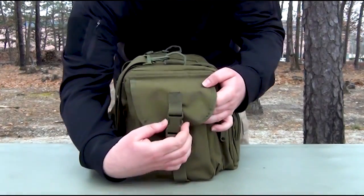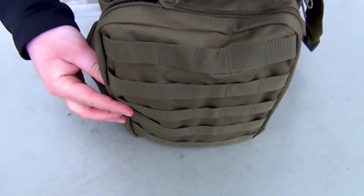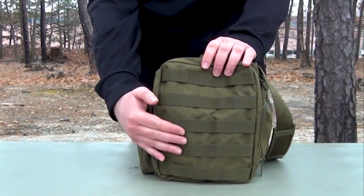One large side pouch with flap and quick release buckle closure. One large zippered side pouch and one large side zippered pouch with exterior PALS webbing for attaching all of your favorite MOLLE gear.